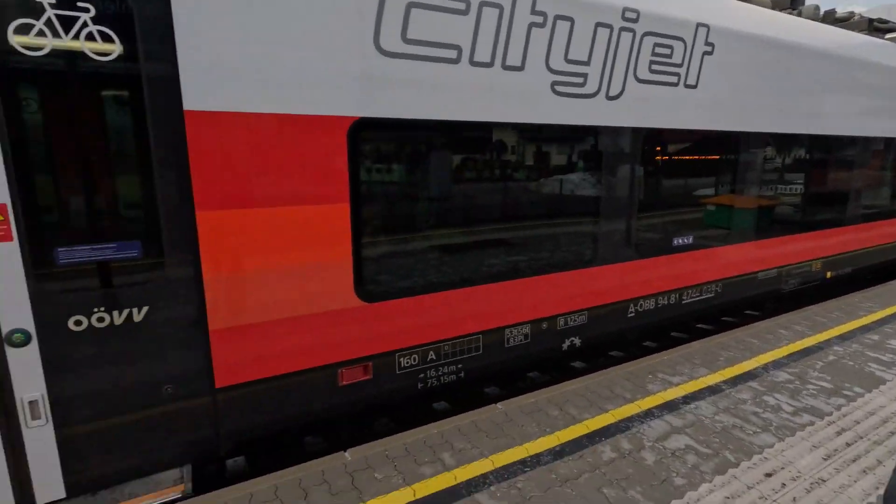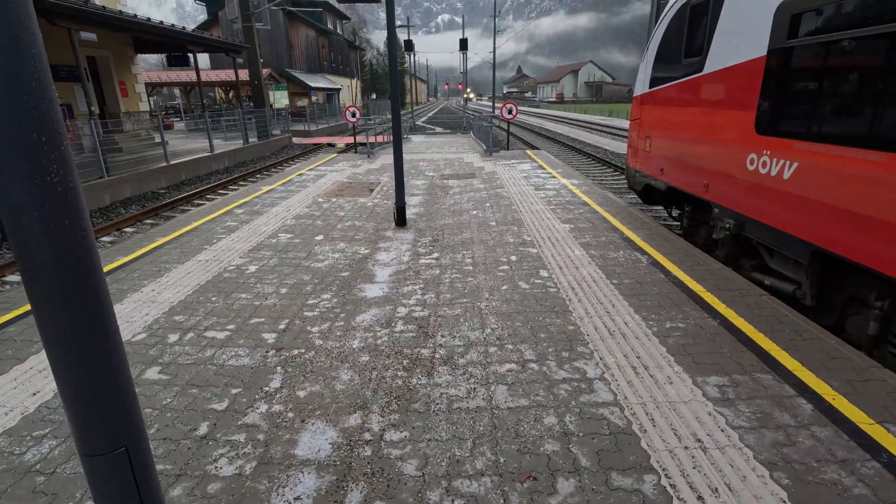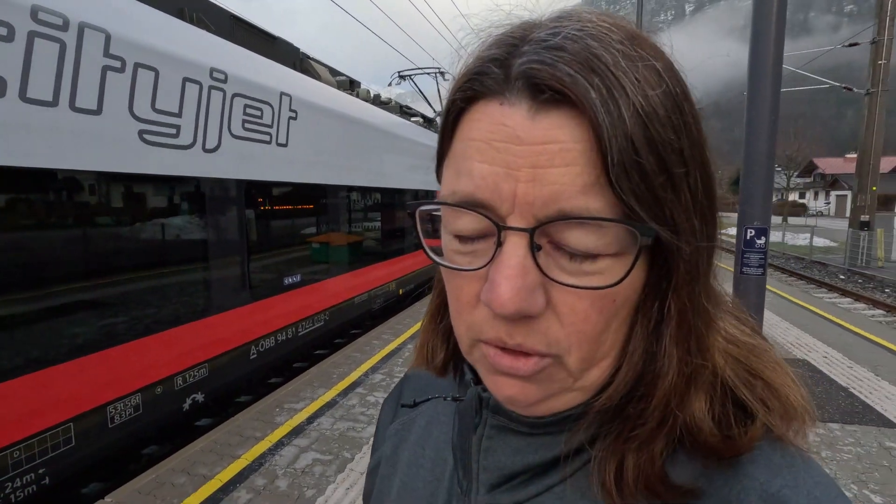It's very, very icy down here — like a skating rink, very slippery, lots of black ice. But we're saying goodbye to beautiful Hallstatt and we're on our way to Vienna.